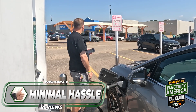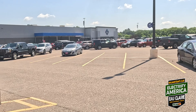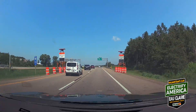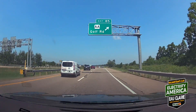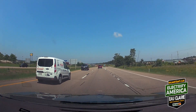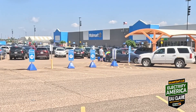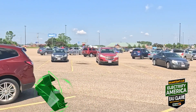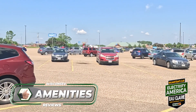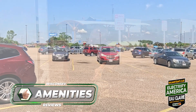We are at a Walmart/Sam's Club location and it's right off the highway. I took a roundabout route because my car was taking me to downtown Eau Claire versus coming here — blame the car instead of me. You've got a Walmart, so there's bathrooms, some restaurants, Quick Trip is relatively close, and some other shopping and food. Amenities would also get a thumbs up.